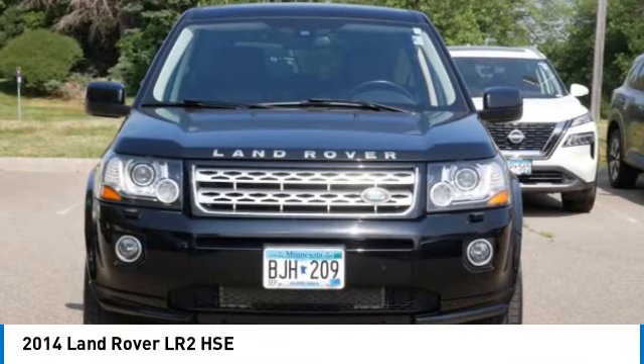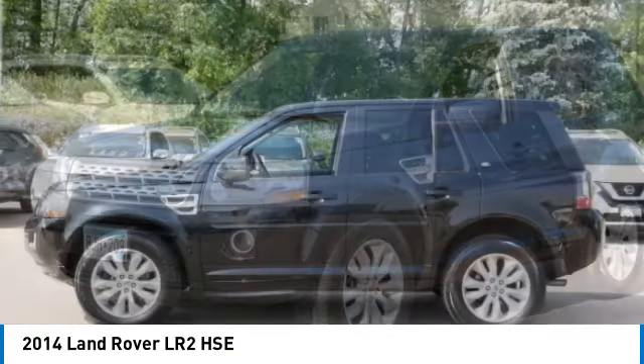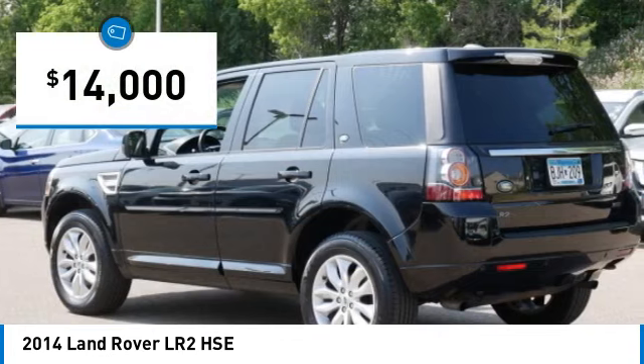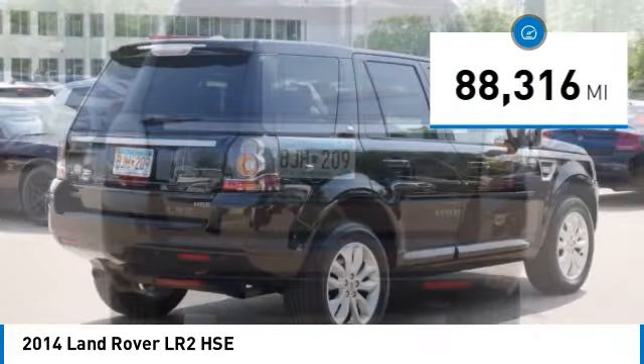Stop by and take a look at the 2014 LR2. It's acceptably comfortable, and the LR2 is very impressive off-road and is priced below $15,000. This vehicle has less than 90,000 miles.